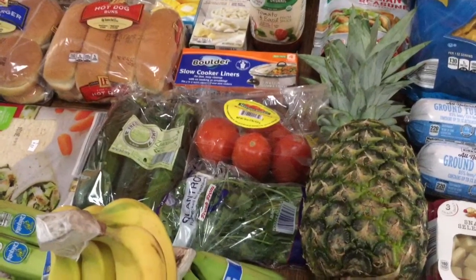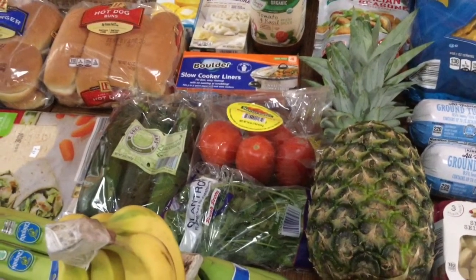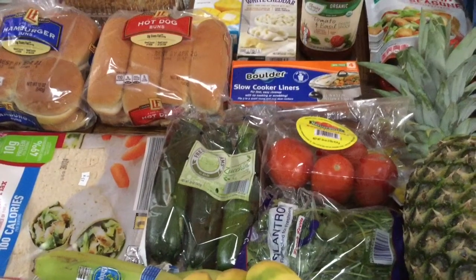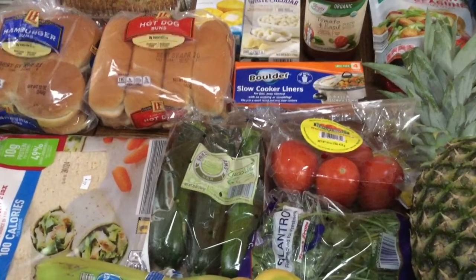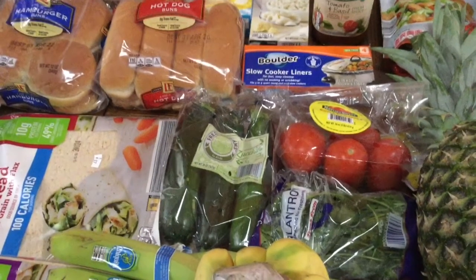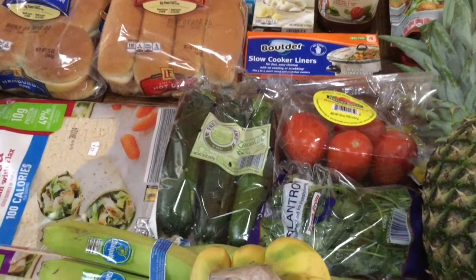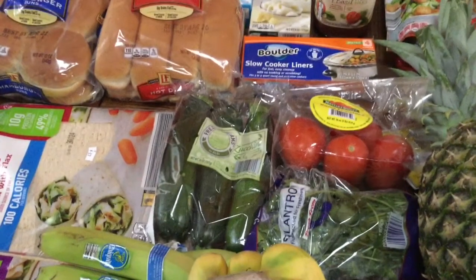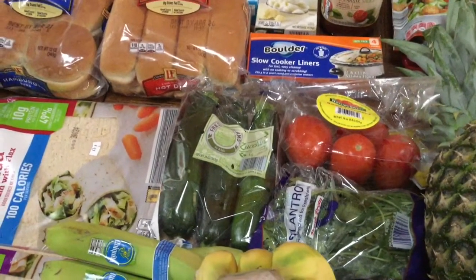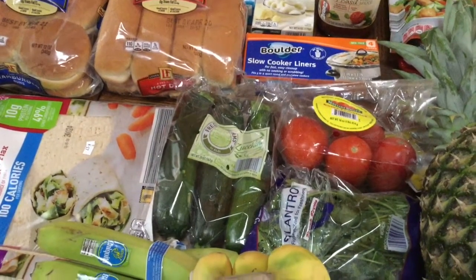I bought some cilantro — like I said, I wanted to make guacamole and that was a dollar, a little more than I normally pay but I was in a pinch. I also bought some zucchini. Yesterday I made zoodles and I've gotten really good with the spiralizer. The guys really liked it so I want to make some more. This was the last of the zucchini they had at about $1.80 — not a horrible price, and these are the right shape since thick zucchinis don't work well with the spiralizer.